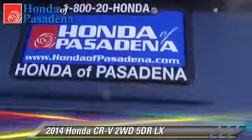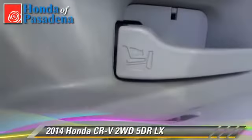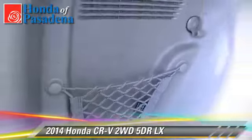keyless entry, and tilt wheel. Safety features include dual front airbags, traction control, and stability control.